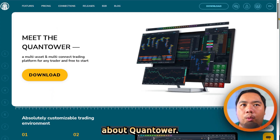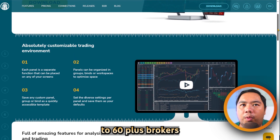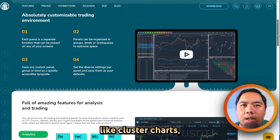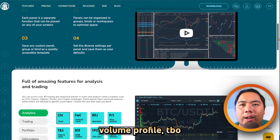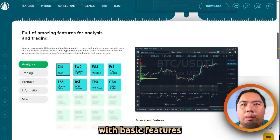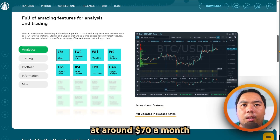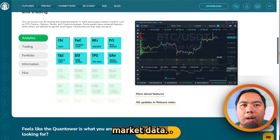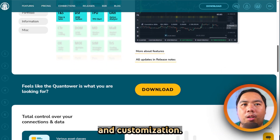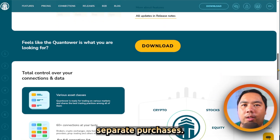The learning curve is moderate but well worth it for those relying on order book dynamics. Now let's talk about Quantower. It is a multi-asset trading terminal offering connectivity to 60-plus brokers and exchanges. It includes charting, volume tools like cluster charts, volume profile, TPO, DOM surface, and algorithmic strategies. It offers a free tier with basic features and a full all-in-one license at around $70 a month, not including market data. It is excellent for traders needing flexibility across assets and customization through its C API, though advanced features might require separate purchases.